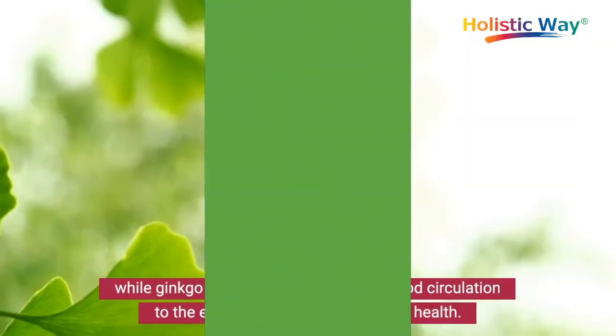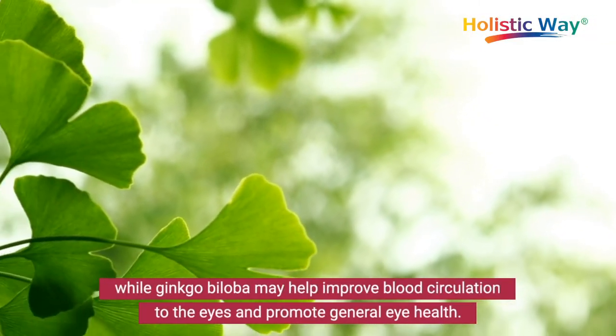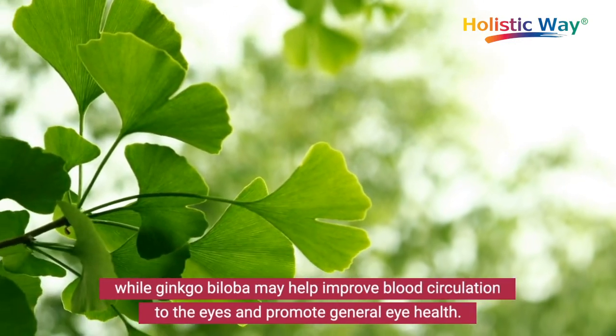While ginkgo biloba may help improve blood circulation to the eyes and promote general eye health.